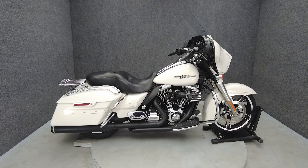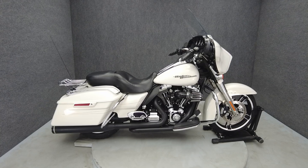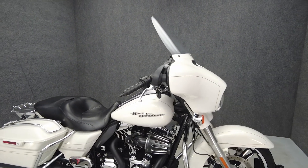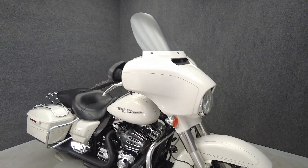Hey everyone, this is Keegan from National Power Sports. This 2014 Harley-Davidson Street Glide Special with 58,385 miles passes New York State Inspection and runs well.